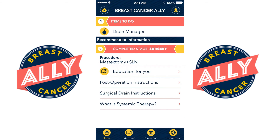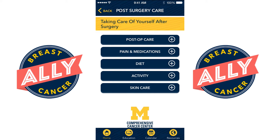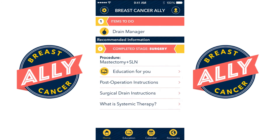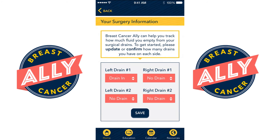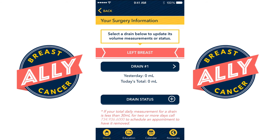Once you've completed your therapy, the smart home page advances the information so that you have post-operative instructions again specific to the type of surgery that you've had. This includes tools to help you recover from surgery. Our drain manager helps you keep track of the output from any surgical drains that were placed and notifies you when those drains are ready to be removed.